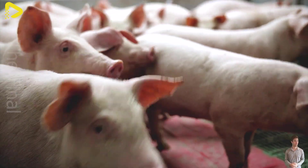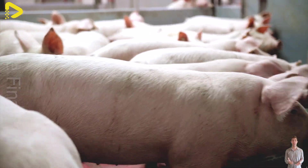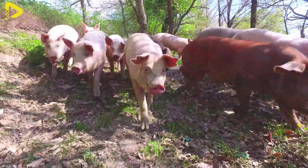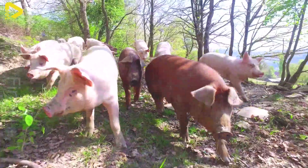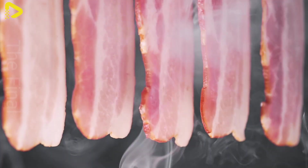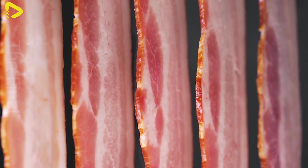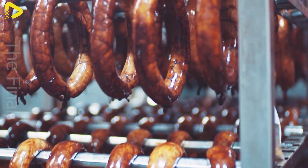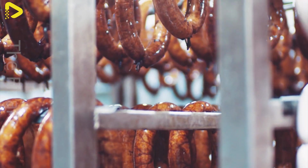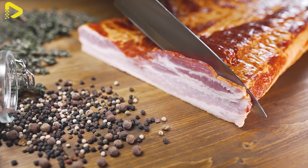Have you ever wondered why smoked bacon and cured sausages in the U.S. have such a distinctive flavor? What is special about their processing that makes them so irresistibly delicious? Smoked bacon and cured sausages are two popular dishes in American cuisine, often appearing at breakfast and barbecues. With their distinctive flavor from the smoking and curing process, they combine modern technology with traditional methods to achieve exceptional quality.